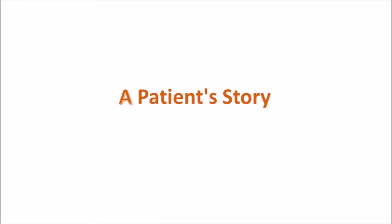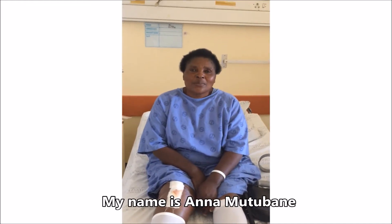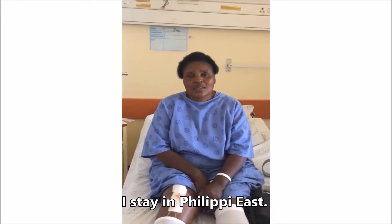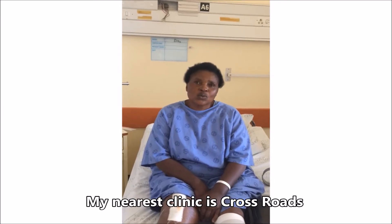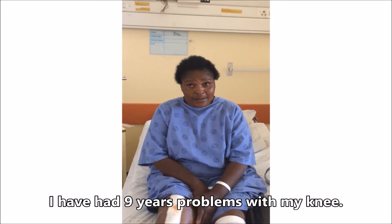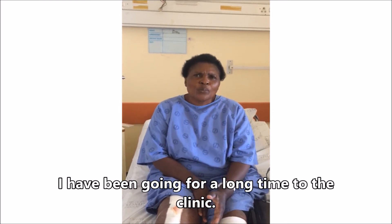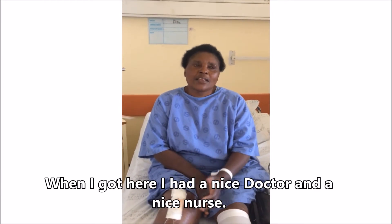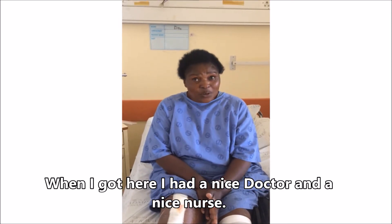Finally, we leave you with the patient's total knee replacement story. My name is Anna Motoman. I stay in the Philippines East. My nearest clinic is Crossroads and I have had nine years of problems with my knee. I went a long time to my clinic. They transferred me here — Proteus Care. When I got here, I found a nice doctor and nice nurses.